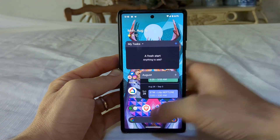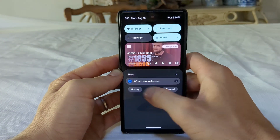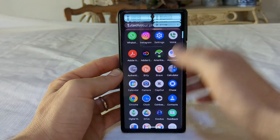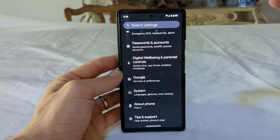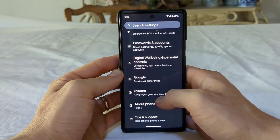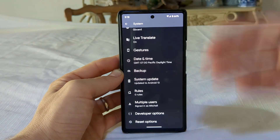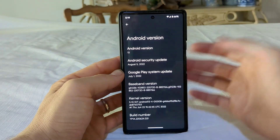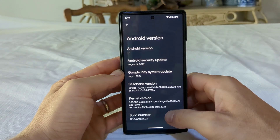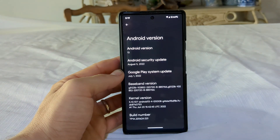As many of you know, I've been using the beta version of Android 13 for a while, and I can tell you that the Stable version — which I'm running here — isn't that different, to be honest, from Android 13 beta. Here's the baseband version and the version of Android running, the build number, TP1A, that number at the bottom, if you guys care about that kind of stuff.